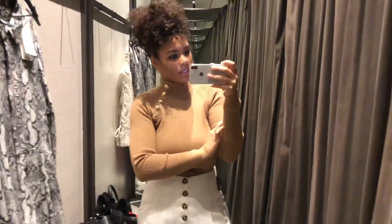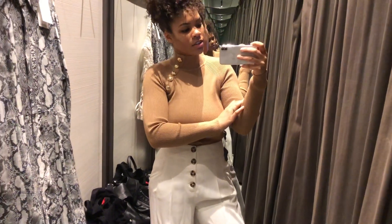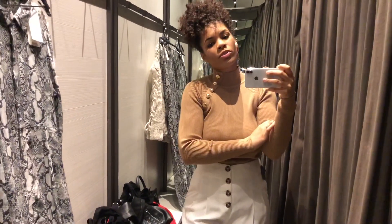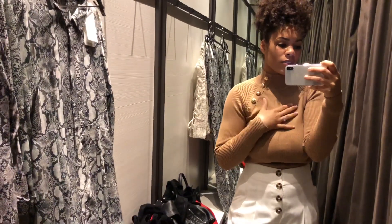I love these pants, honestly — these pants are freaking amazing, so cute. The top, I don't know, I like it but I feel like with the buttons it's a little too much — buttons here and then buttons down here.